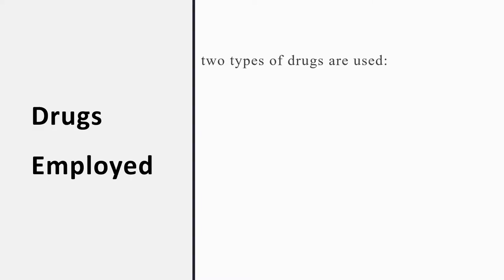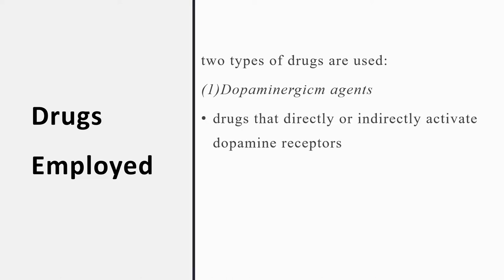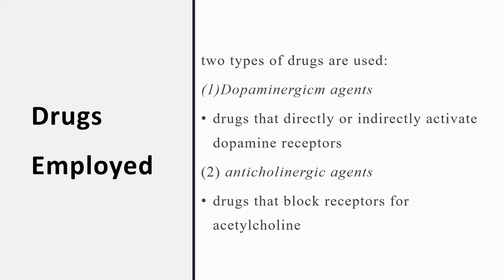The drugs employed in Parkinson's disease are of two types. First are dopaminergic agents — agents that directly or indirectly activate dopamine receptors. Second are anti-cholinergic agents, which are drugs that block the receptors for acetylcholine. Of the two groups, dopaminergic agents are far more widely employed in Parkinson's disease.